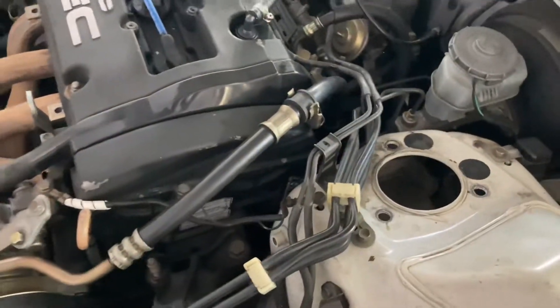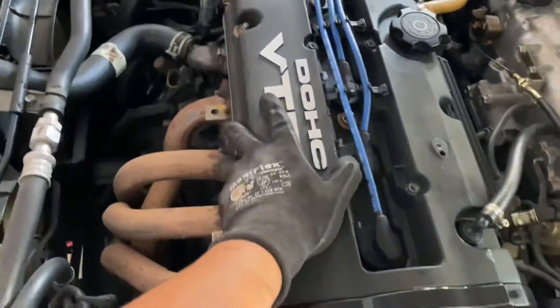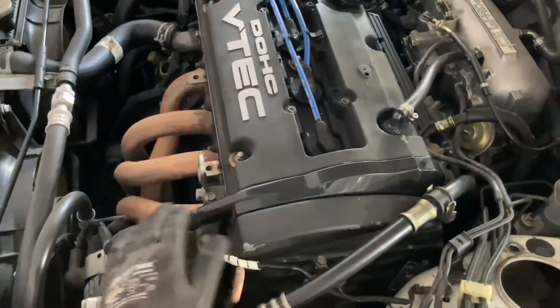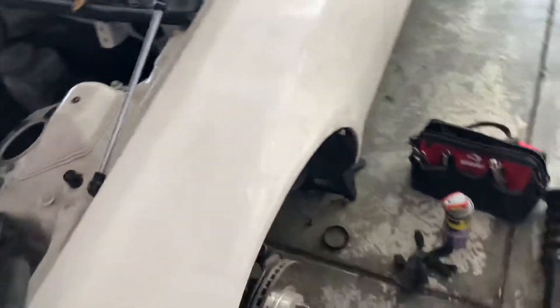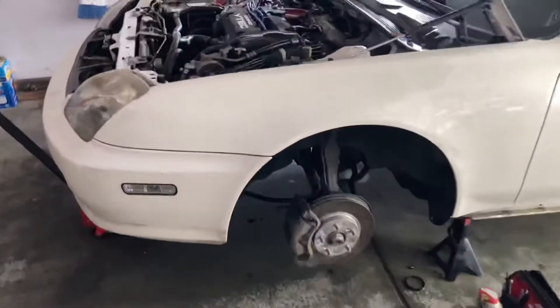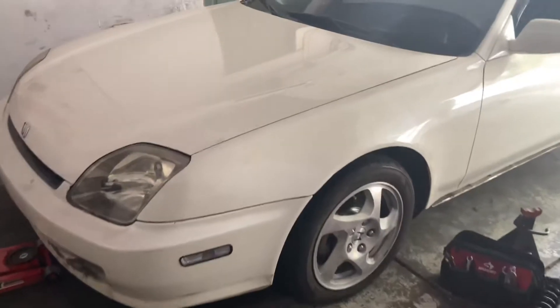Damn, so sad to see this go. I'm gonna be running this as a daily for a long time. It looks so naked without the side skirt — it looks like a freaking monster truck ready to go off-road. I already knew this car was gonna have a lot of issues either way, so it is what it is. Look at that stock ride height — so atrocious. With the front lip it looks like a monster truck.